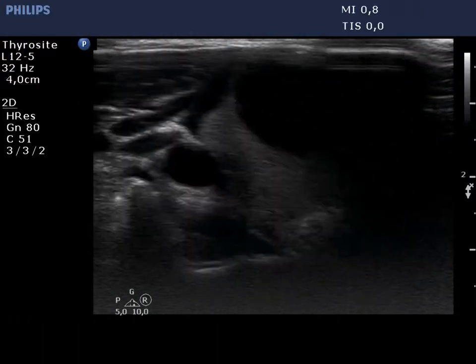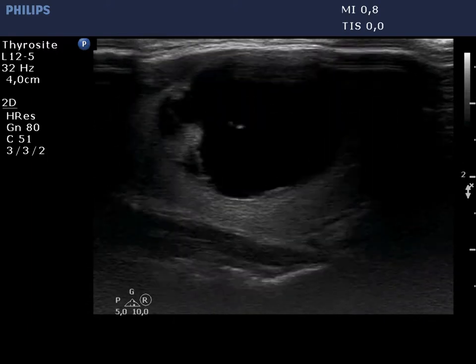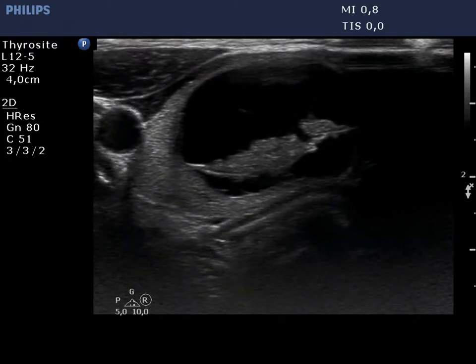The right lobe is echinormal and has a large cystic nodule with an echinormal solid part. The type of the cyst is difficult to define, but it probably belongs to the spongiform subtype.